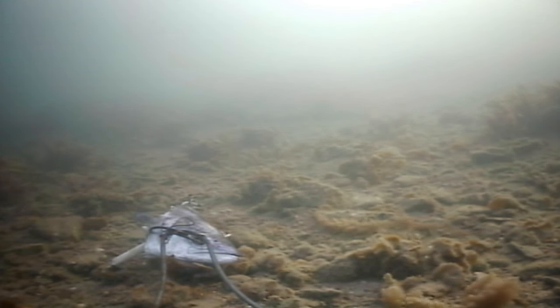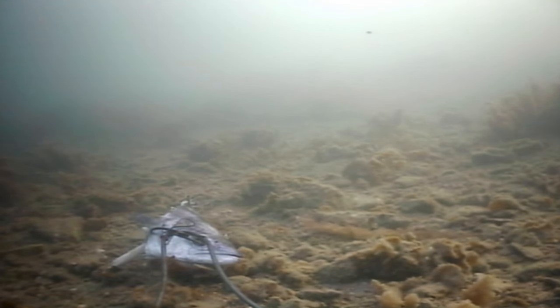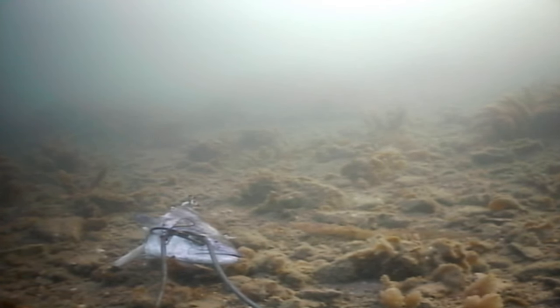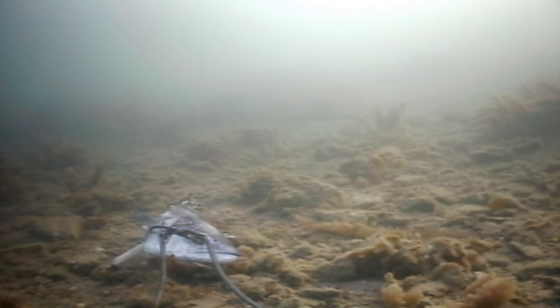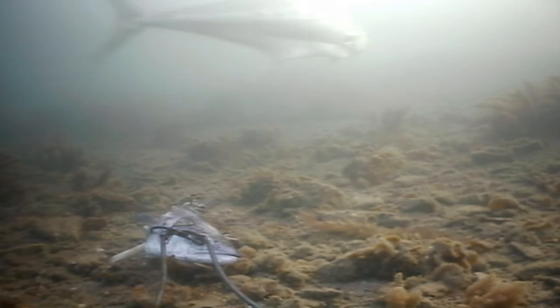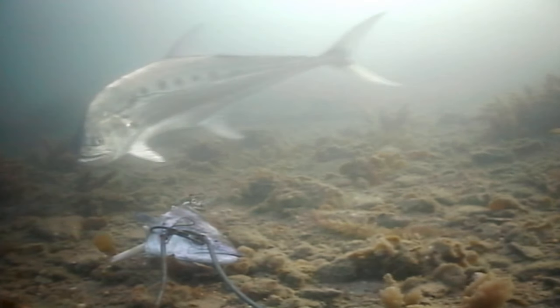There are a number of different types of queenfish living from inshore estuaries all the way right out to the outer Great Barrier Reef. This one is giant queenfish — the largest of the group, growing well approaching one and a half meters.